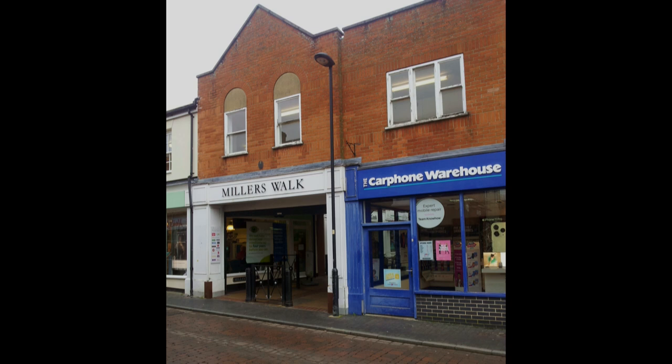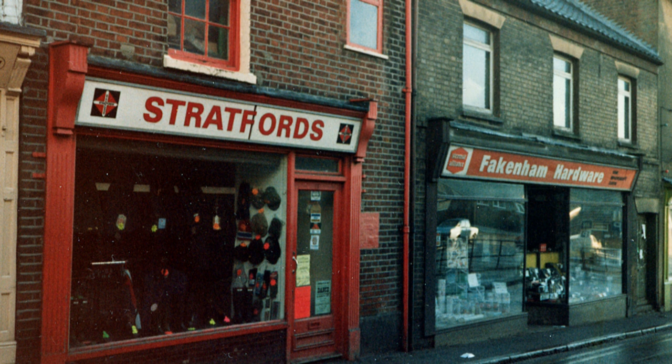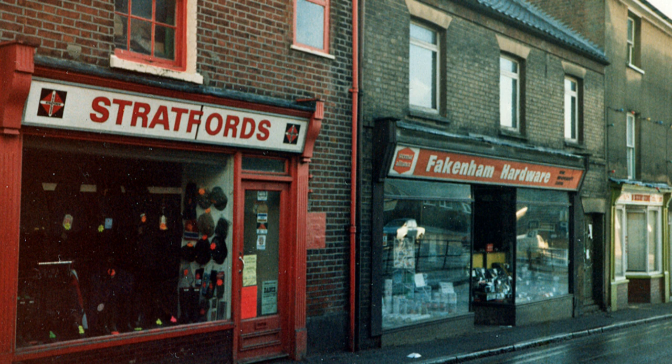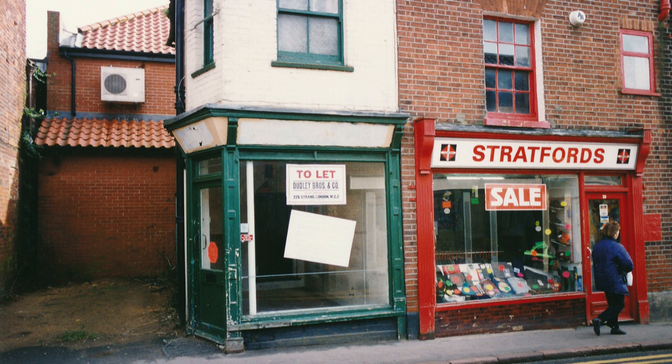The biggest retail expansion ever to take place in the town centre was the building of the Miller's Walk Complex. Just two street-facing shops on Bridge Street's east side were lost to this development. First to go, making way for the main entrance, was number 21, the former Fakenham Hardware home decorating store. The second was number 17, the tiny little shop which stood at the entrance to Wakefield's yard. This worm's eye view shows the entrance to the newly opened arcade about 1992.